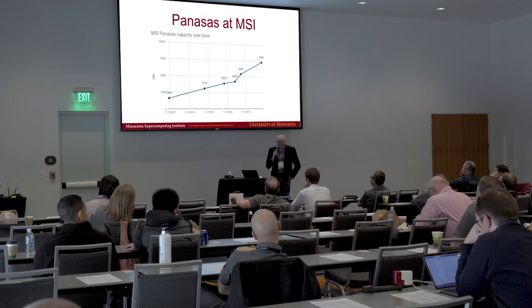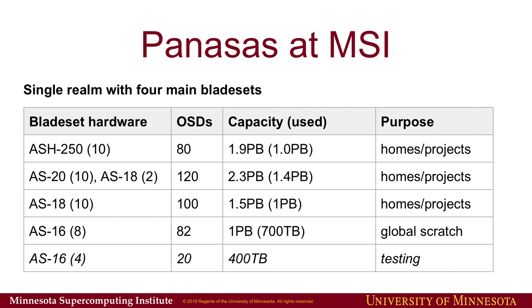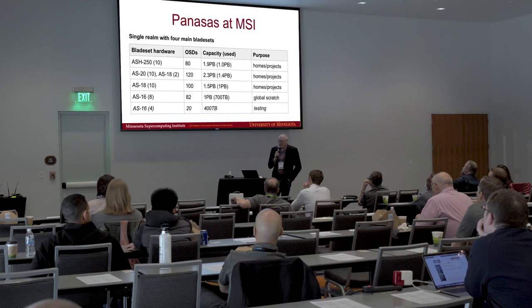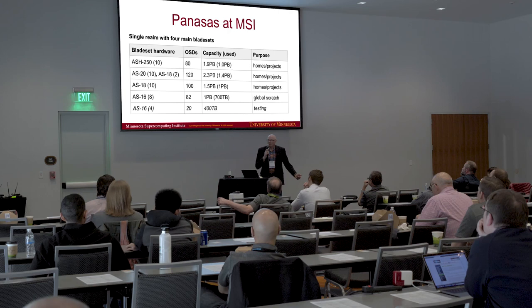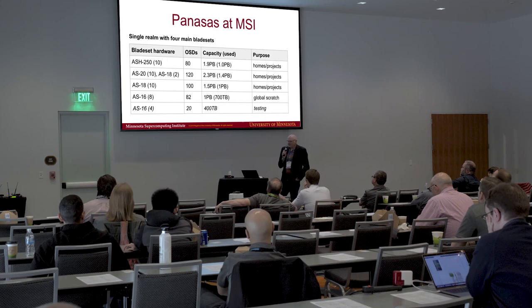So far we've had six generations of ActiveStore at MSI. This shows how our capacity has grown from that first deployment in late 2012 at one and a half petabytes, up to roughly seven petabytes today. This also shows how we've arranged the storage in a hardware sense: we have a single round divided into four main blade sets. Three are used for general purpose project storage, and one is our global scratch.